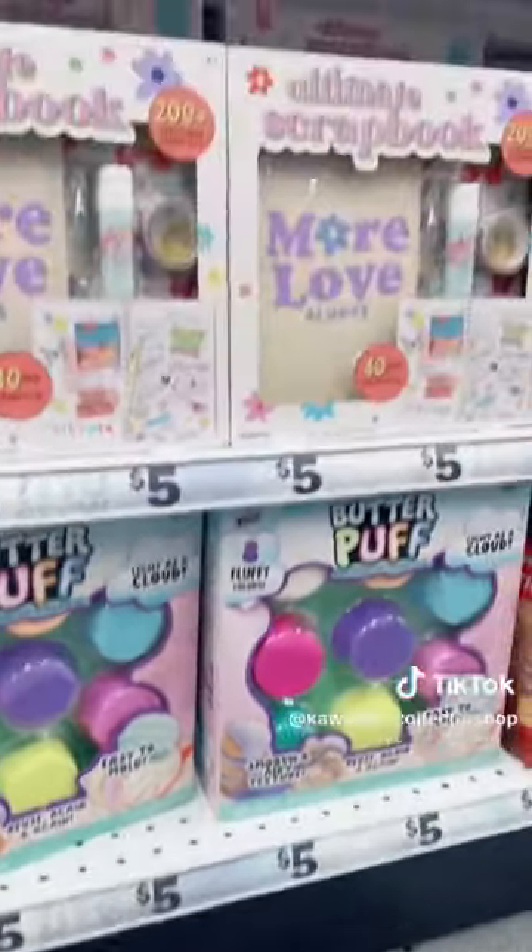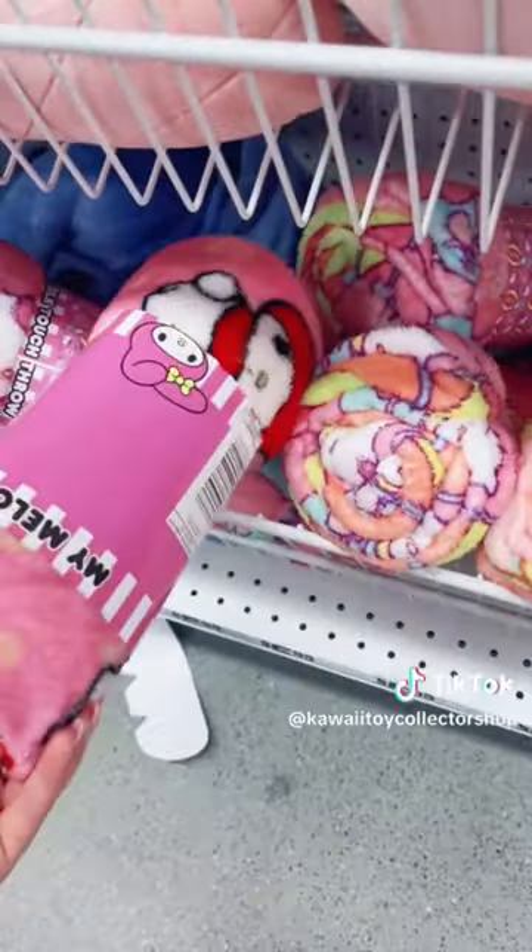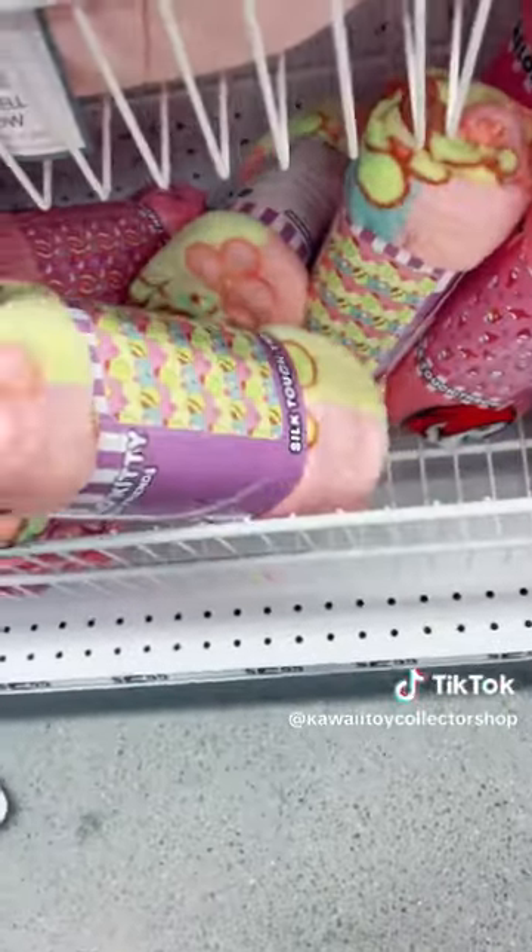I found this butter puff, which is a slime. Then near the room decor I found all these Hello Kitty blankets — so, so cute! That's everything I found at Five Below.